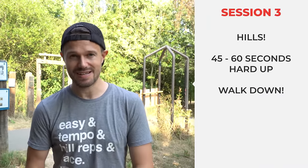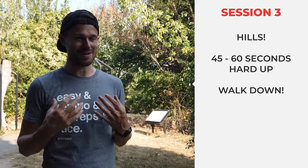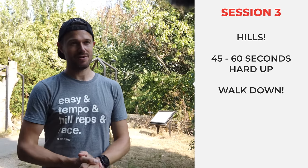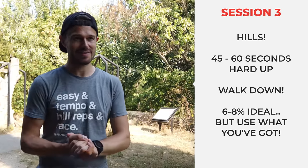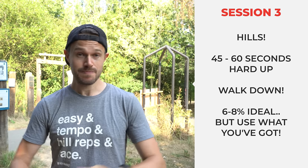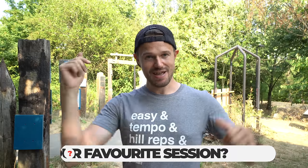The final session I'd recommend is hill repeats — around 45 to 60 seconds running hard up the hill, then walking back down. The secret to hills is all in the recovery: nice and relaxed on the way down, then really power up on the way up. There's no perfect hill, but if you had to specify, something around six or seven percent gradient. Just find a decent hill near you and get the session done. Let me know in the comments what your favorite session is!